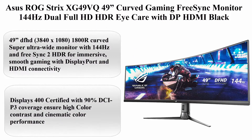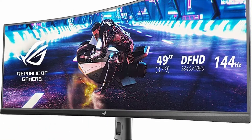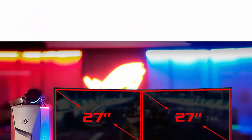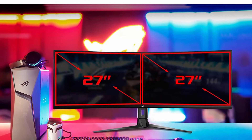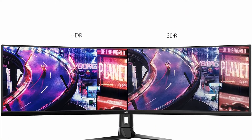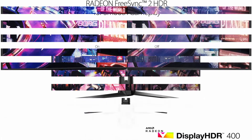Top 3: ASUS ROG Strix XG49VQ 49 Inches Curved Gaming FreeSync Monitor, 144Hz, Dual Full HD, HDR, Eye Care, with DisplayPort and HDMI. 49 Inches, 3840x1080, 1800R Curved Super Ultra Wide Monitor with 144Hz and FreeSync 2 HDR for immersive, smooth gaming. DisplayPort and HDMI connectivity, DisplayHDR 400 certified with 90% DCI-P3 coverage to ensure high color contrast and cinematic color performance.